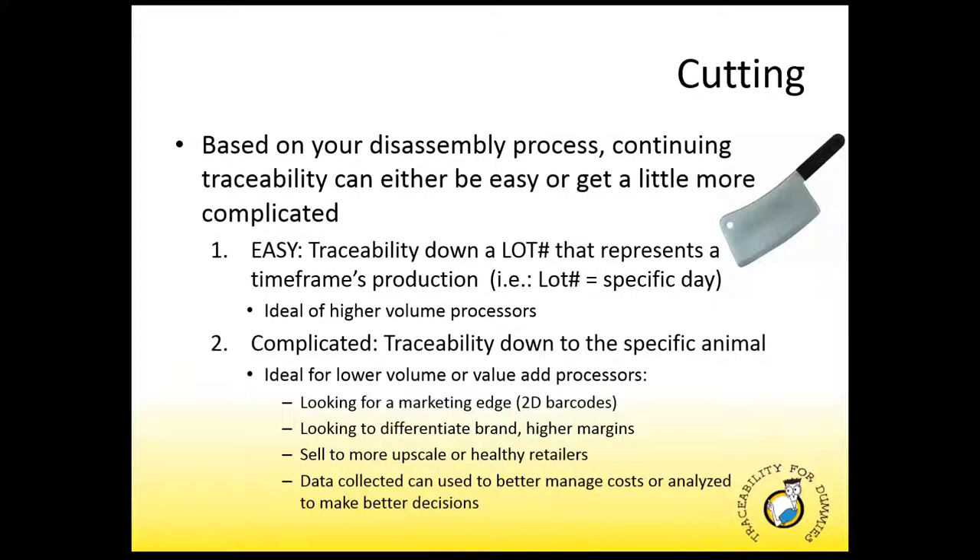Companies looking to get their brand or products well known are starting to employ QR or 2D barcodes for tracking a product back to a farm or a 'buy local' information website. Processors looking to differentiate their brands with healthier, safer, locally sourced products add value to their products, and typically that value comes in the form of increased margins. This also gives you the ability to deal with more upscale or healthy retailers — this is beneficial when dealing with companies like Whole Foods. The data collected can be used to better manage costs or analyze to make better business decisions, such as production efficiency or quality by supplier.